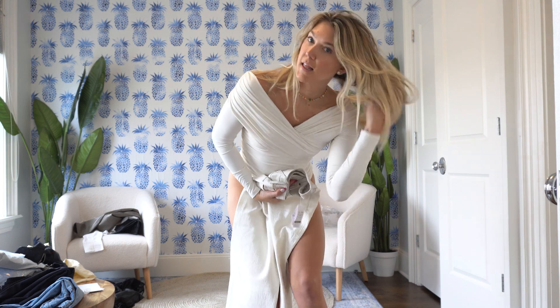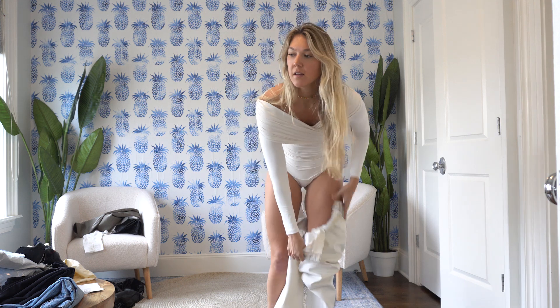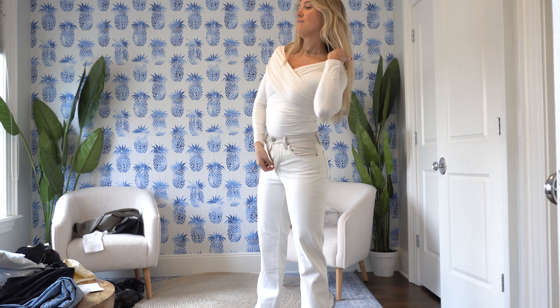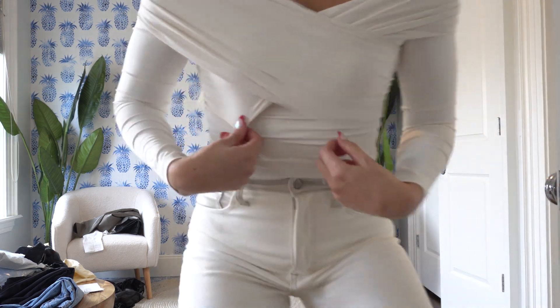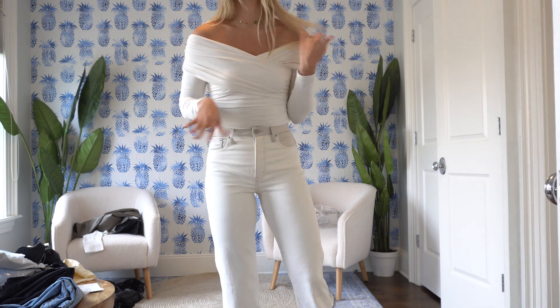One more bodysuit I want to show you all — you're gonna love this bodysuit. The only word I can think of to describe it is exquisite. I feel like a million bucks. It honestly feels kind of like bathing suit material. She's beauty, she's grace, she's Miss United States! I think I need this in every single color. Let me show you the detailing — a little off the shoulder. You can wear it with anything. This cream color goes perfectly with these pants.